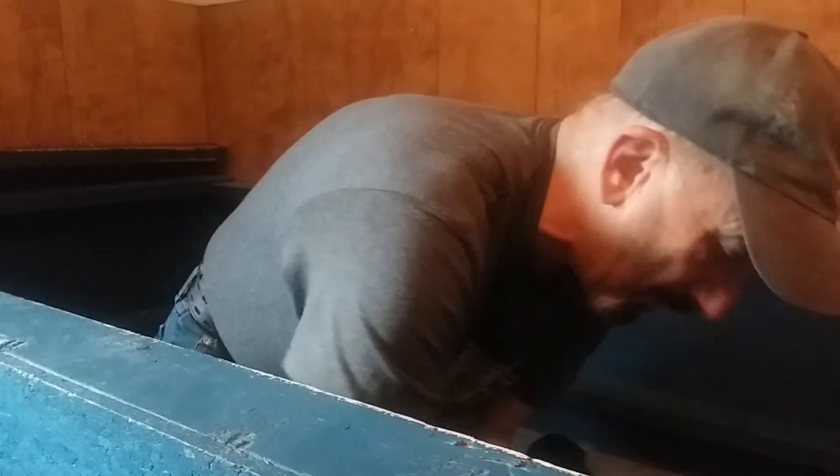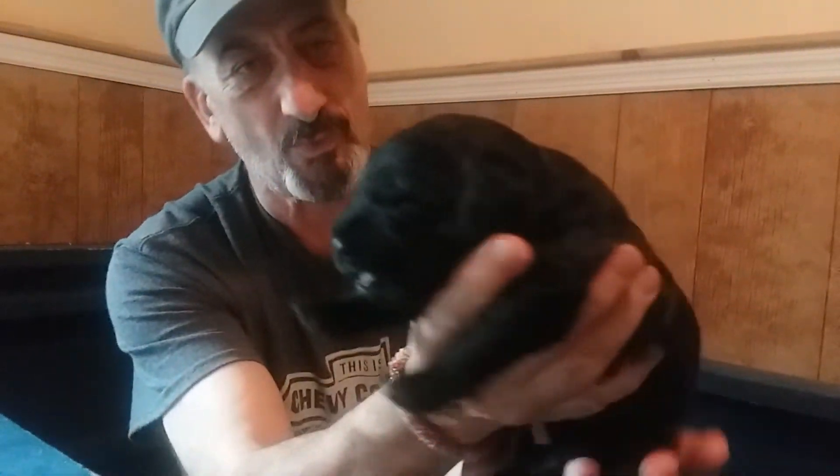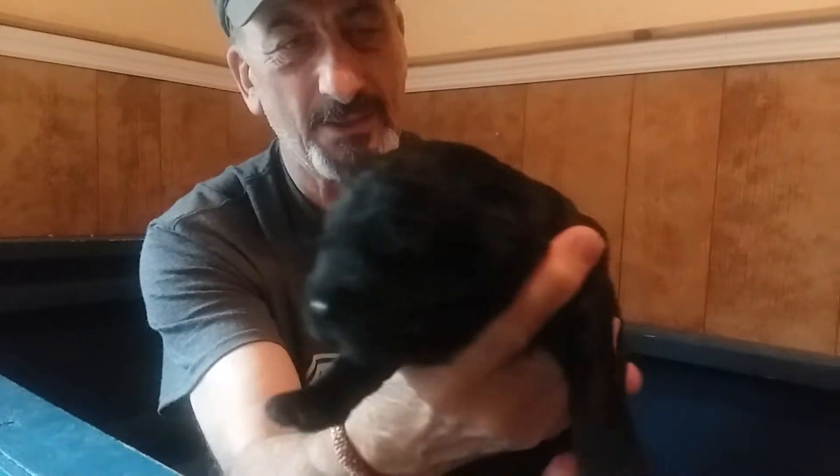They're all doing absolutely wonderful. They're two weeks — two weeks and a day now, 15 days old — doing great. This is one of the boys, again solid black.